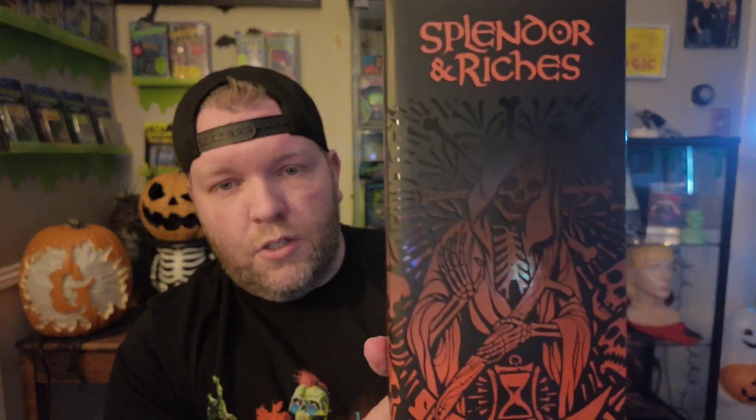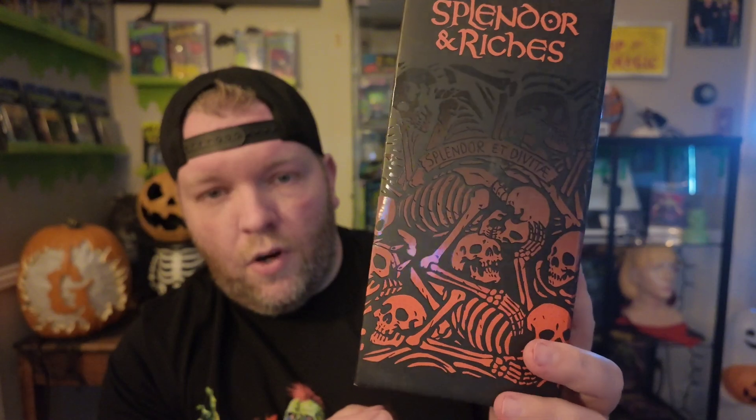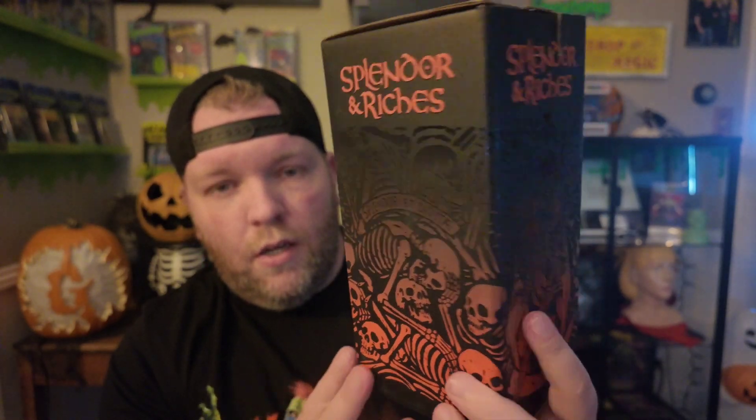It's a tiki mug — a special All Hallows Eve edition tiki mug. You can see some of the artwork on the box here, which is really cool. The artwork is what drew me to it, and obviously the color scheme — green's my favorite, but orange and black, that's Halloween and that is right up my alley too. Those are my next favorite colors. This one is called 'Splendor and Riches.'